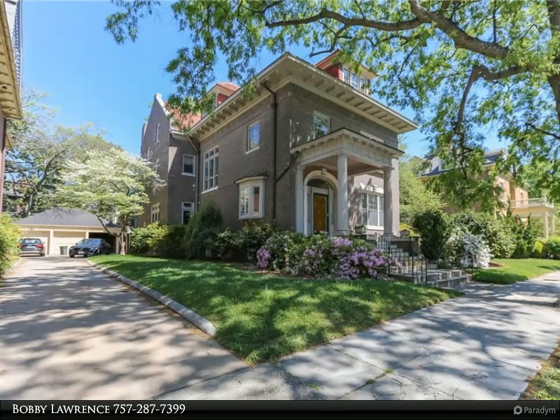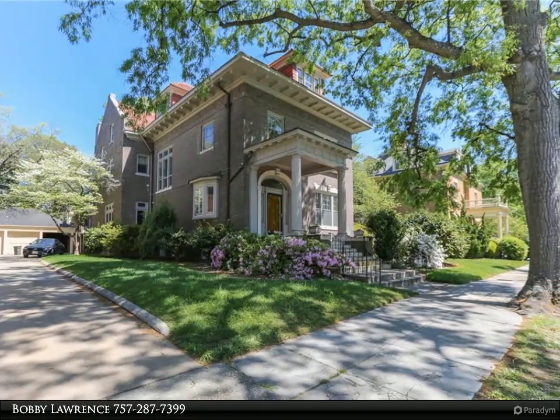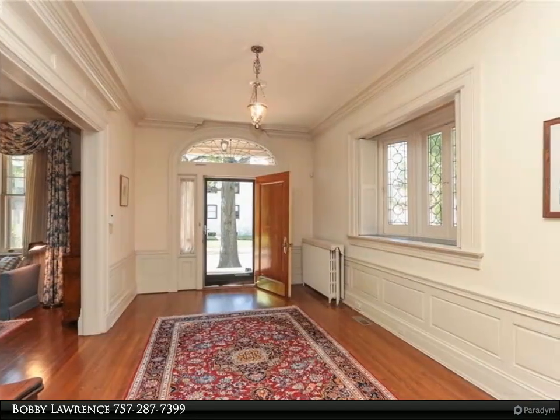This Berkshire Hathaway Home Services Town Realty property video is presented by Bobby Lawrence. Splendid turn-of-the-century home located in Ghent's historic Haig waterfront community.